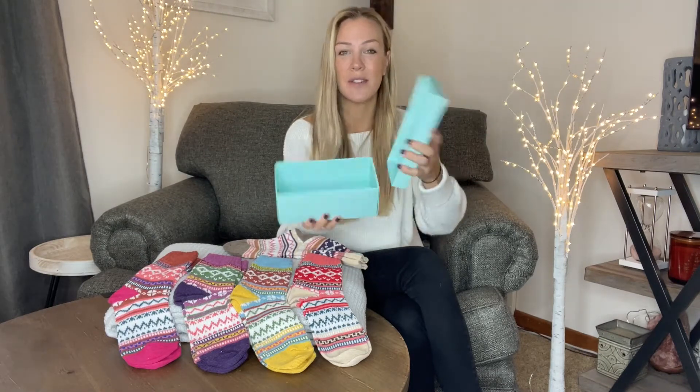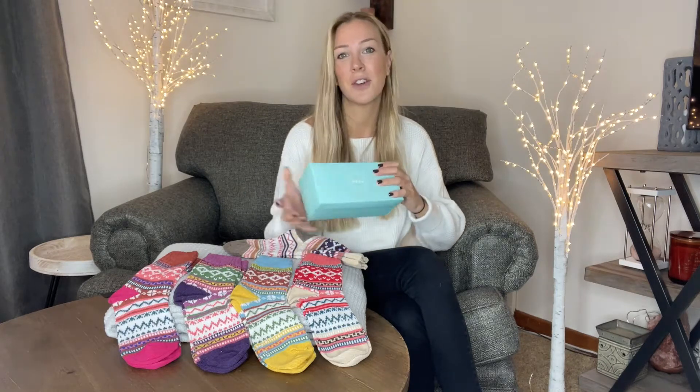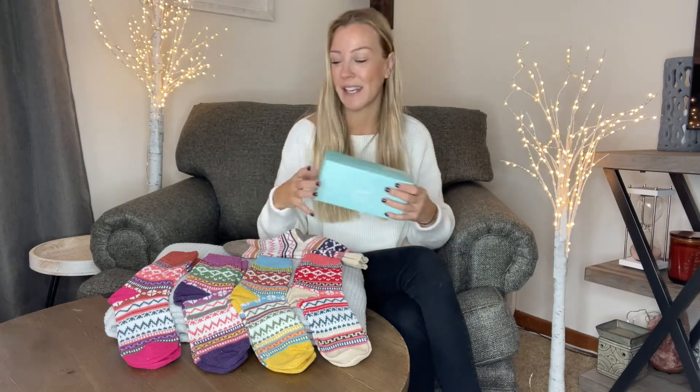I love that it comes with this little gift box, so when you give it as a gift it's already nicely wrapped — perfect for a stocking stuffer, perfect as a gift for literally anybody. You get five pairs and they're so comfy and cozy.